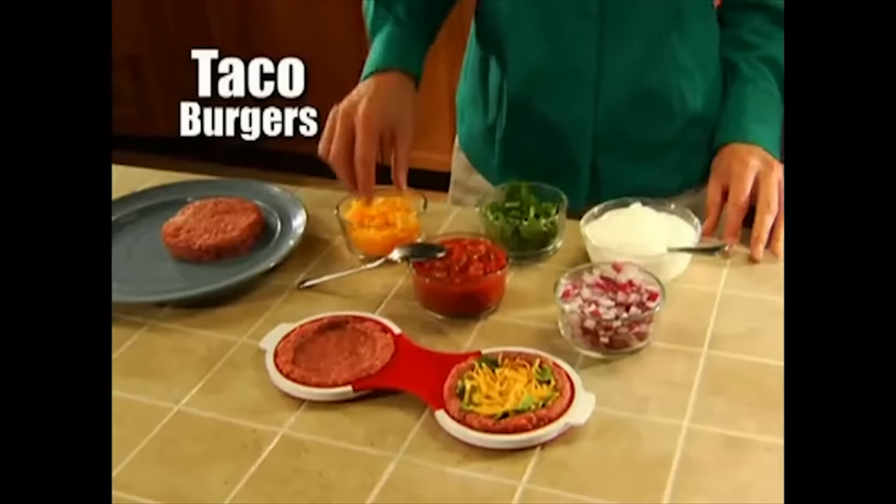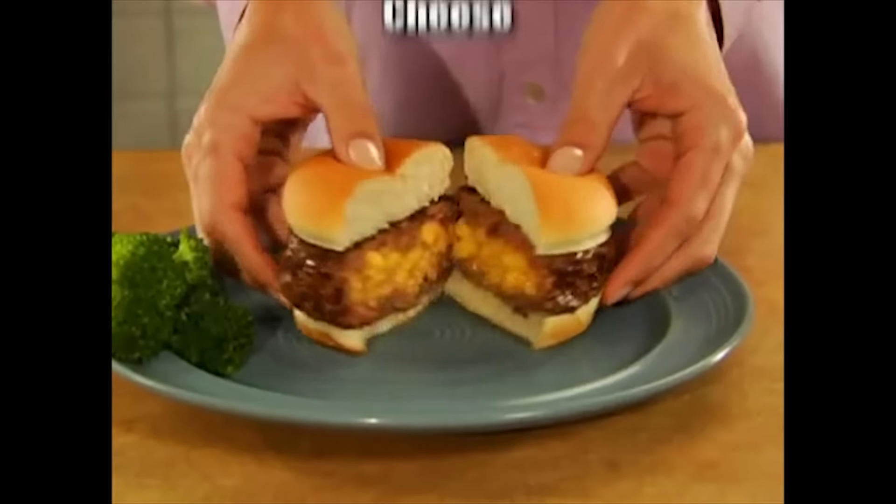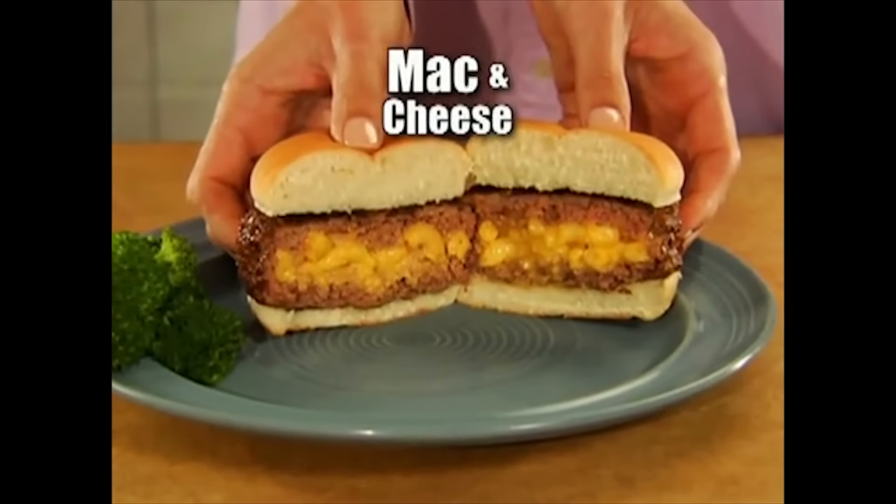Mix it up any way you like — even zesty taco burgers. The possibilities are endless. How about this stuffed mac and cheese burger for kids?